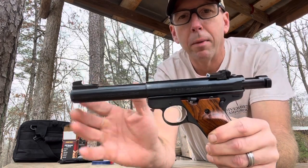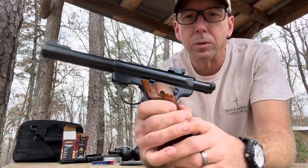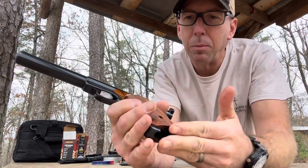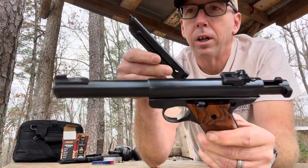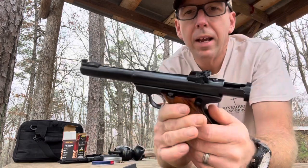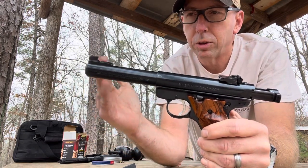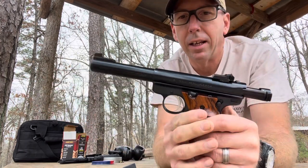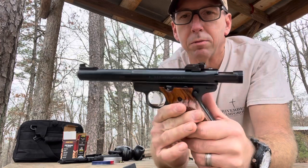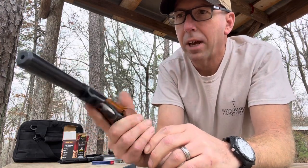This is a bull barrel version, five and a half inch target barrel — super accurate little pistols. Blowback design, pretty simple, not a lot that can go wrong with it. It's got a 10-round magazine, .22 long rifle. They've got smaller barrels, tapered barrels, any kind of variant, and you can just about build one of these pistols from the ground up.